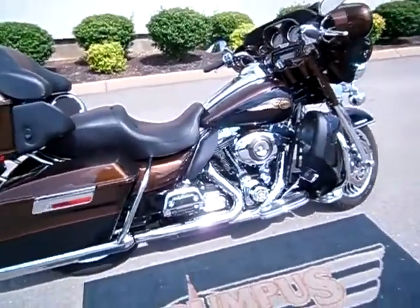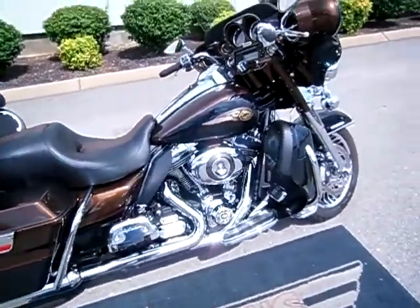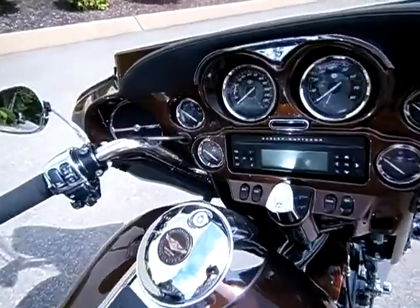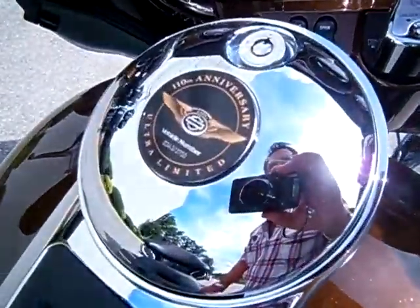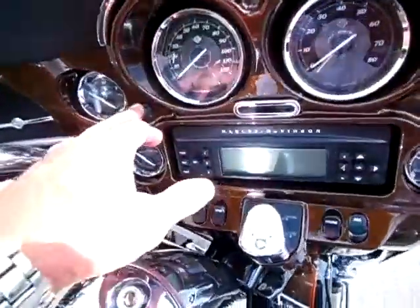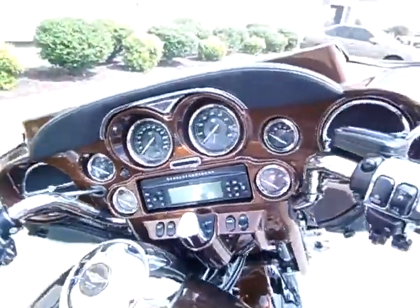Hey everyone, this is Greg, your internet sales guy down at the Murfreesboro location of Bumpus' Fine Family of Dealerships. What we have here is an anniversary edition FLHTK from 2013, serial number 343 out of 3750. The motorcycle only has 17,474 miles on it.